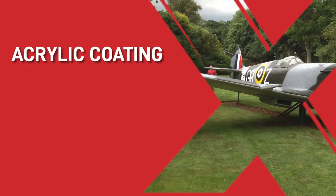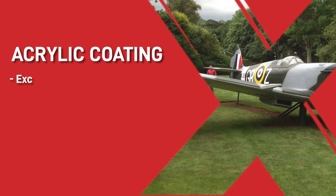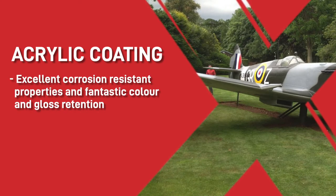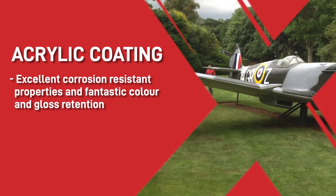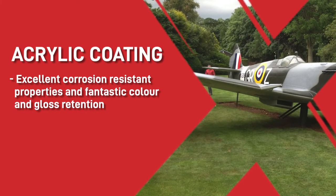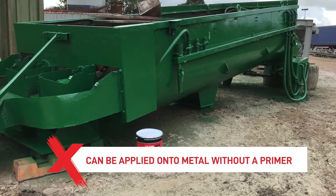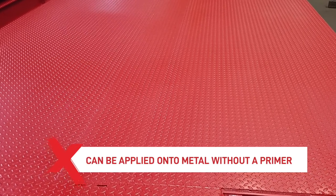Moving on to acrylic coatings — these types of paints have excellent corrosion-resistant properties and fantastic colour and gloss retention, making them perfect for a coating that needs to perform in a harsh environment. Some acrylics can also have a primer built into the coating, which means that they can be applied directly onto metal without the need of a primer, making the painting operation twice as fast.